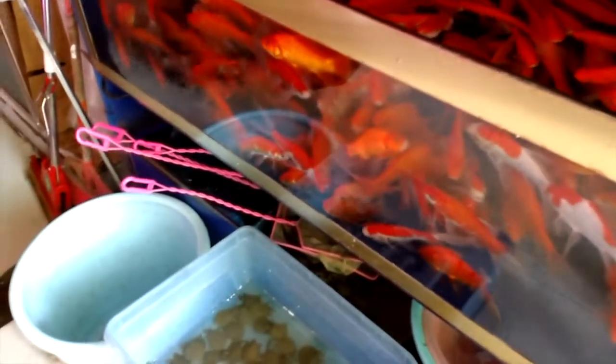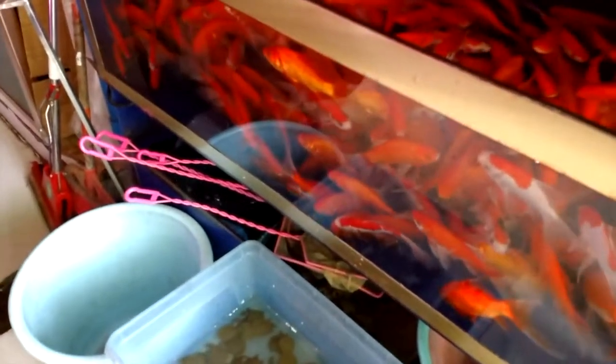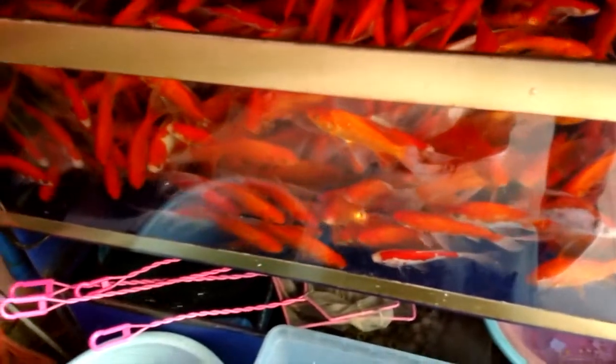Goldfish — or are they koi? I think they're koi. It's a lot in that tank, way too many I would say.